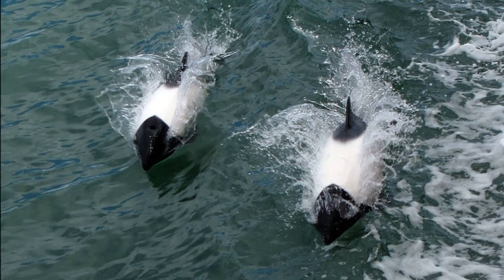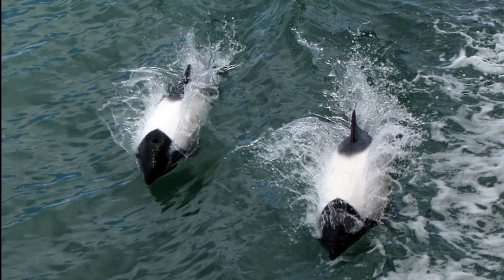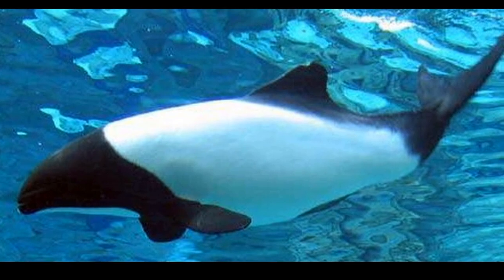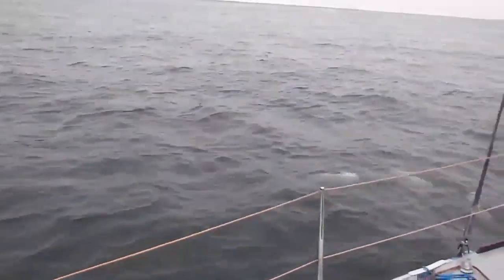Commerson's dolphins feed on a variety of fish species and marine invertebrates like cephalopods and crustaceans. They tend to hunt prey near the bottom of the seafloor. The Indian Ocean subspecies tends to feed more heavily on fish.